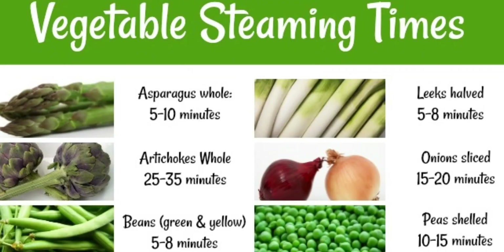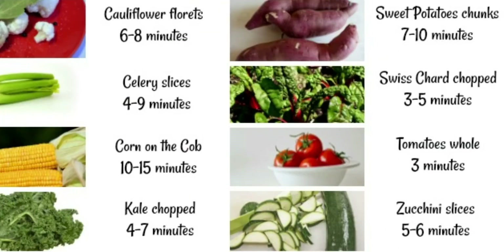Reuse cooking water in soups or stews to capture escaped nutrients. Cut cooking times. As a rule of thumb, the longer foods are exposed to heat, the more nutrients are lost. To reduce cooking times, cover the pot to retain heat and avoid evaporation. Place vegetables in already boiling water.